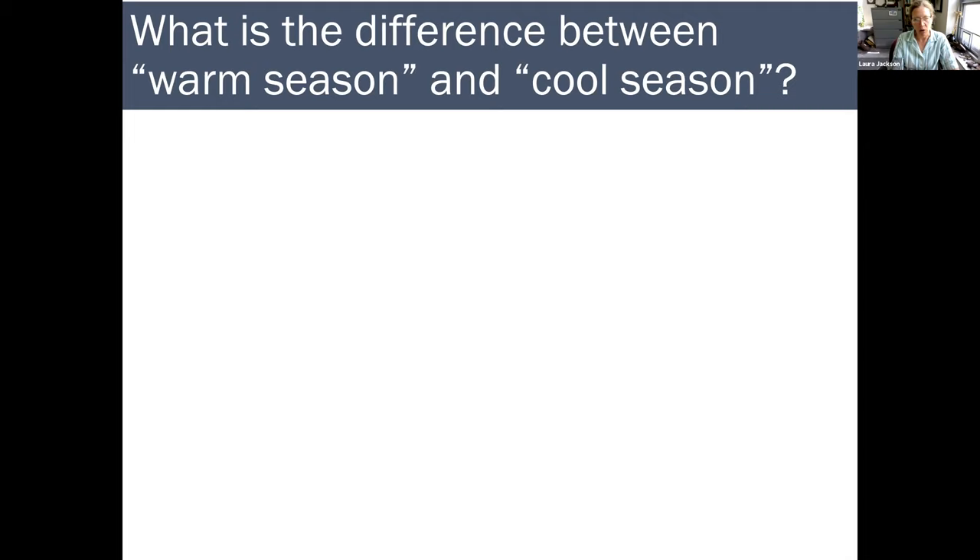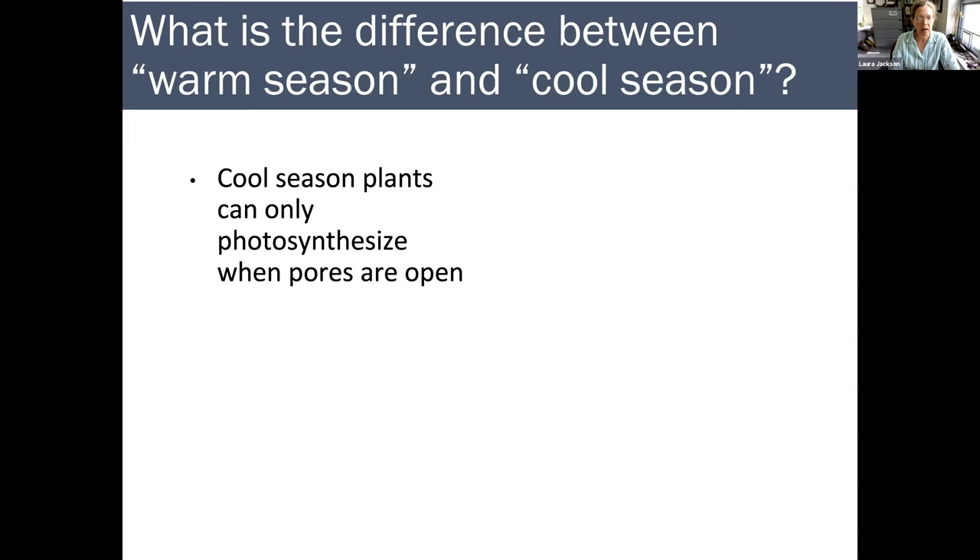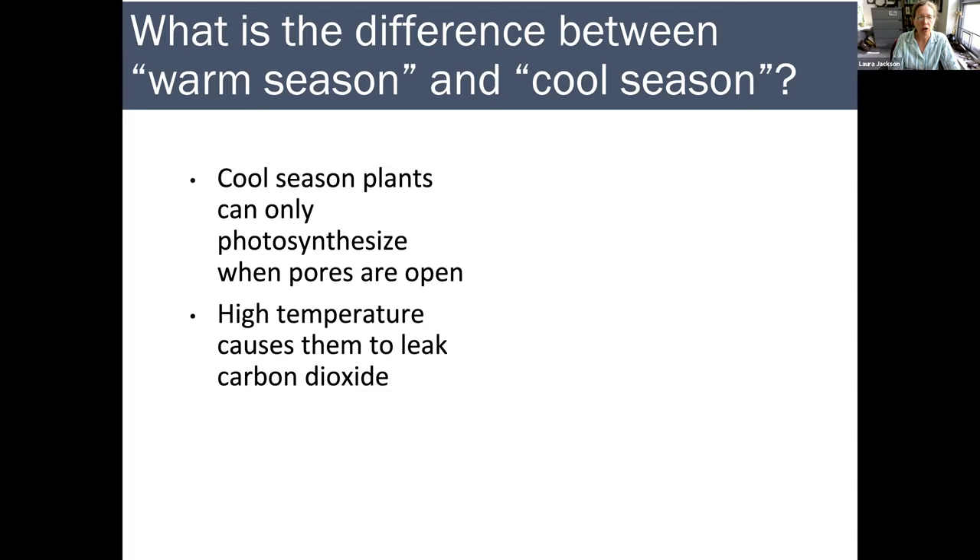What do we mean by warm season and cool season, and what's the difference? I'm going to show you a little bit of grass anatomy and physiology, but I think it's pretty simple. Cool season plants can only photosynthesize when their pores are open — they take in carbon dioxide that gets incorporated into organic molecules, and that's photosynthesis. At high temperatures, the same enzyme that allows them to fix that CO2 actually operates in reverse, and these cool season grasses start to leak carbon dioxide instead of storing it in their tissues and making sugars. It's kind of a design flaw.